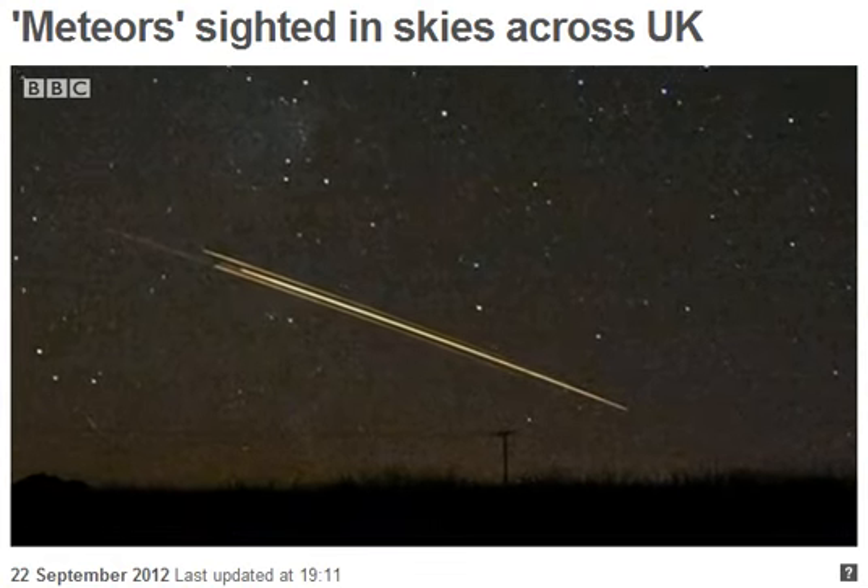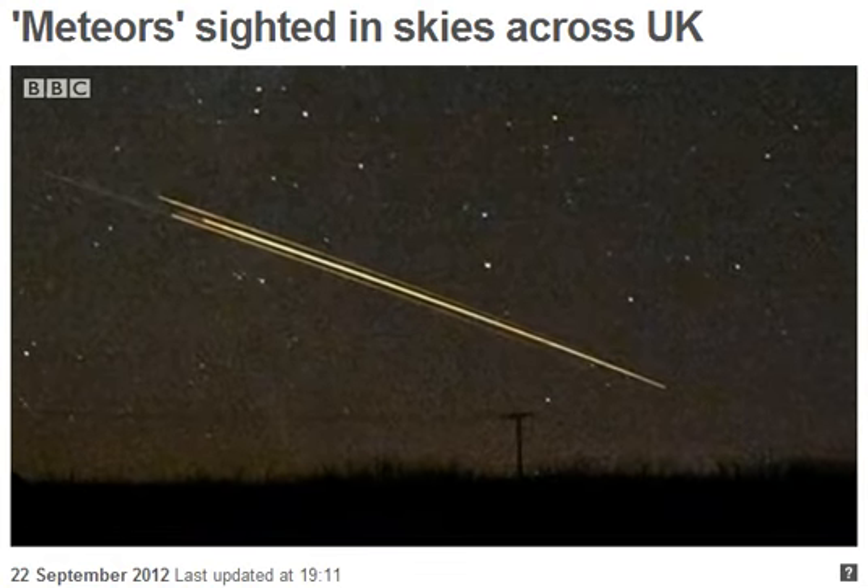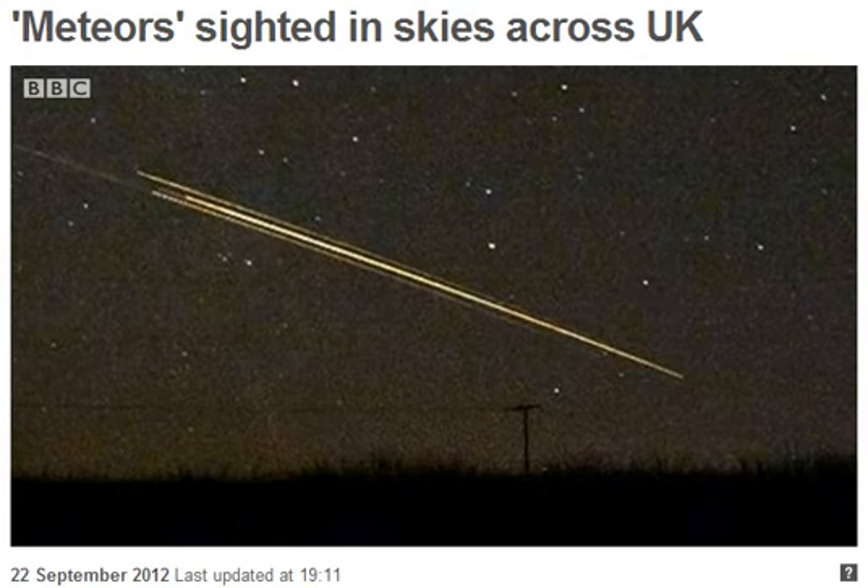Watching the night sky — not a view from a telescope, just a close reminder that we sit on a planet in a universe.